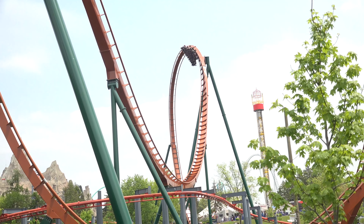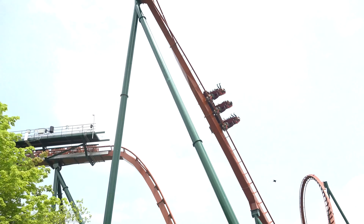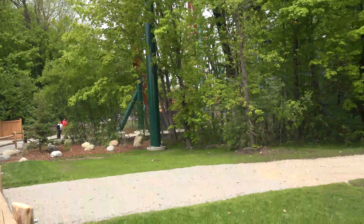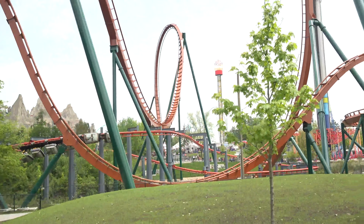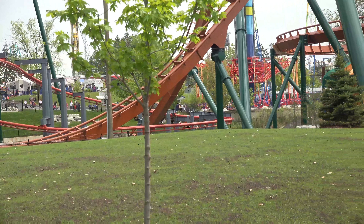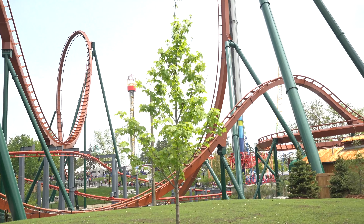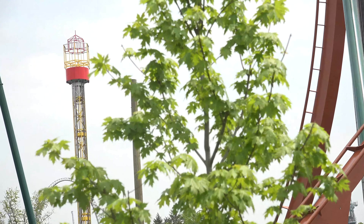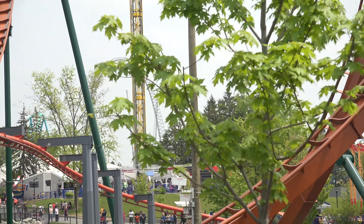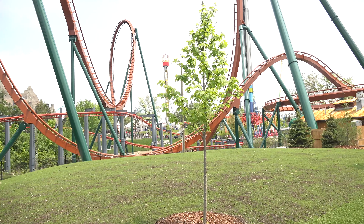I talk a lot about the other inversions on this coaster, but the first Immelman is so awesome. It's just that the other inversions stand out a little bit more to me. And then I just realized that these trees here are actually maple trees, so that is really awesome to see — a little bit of an extra Canadian touch here along the frontier area.